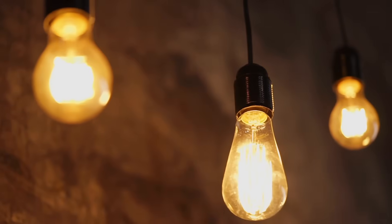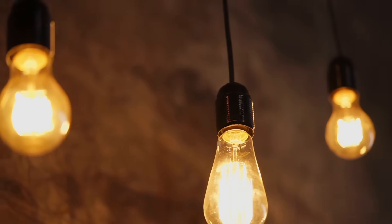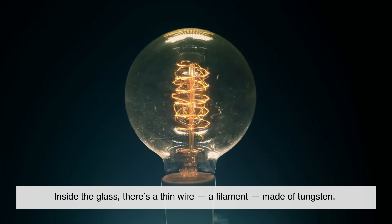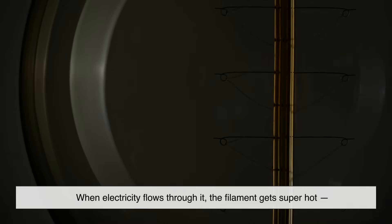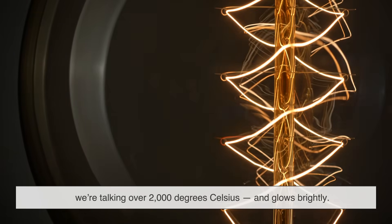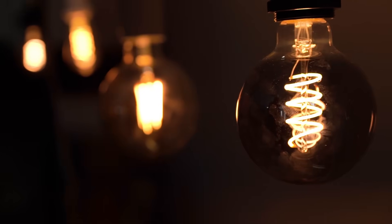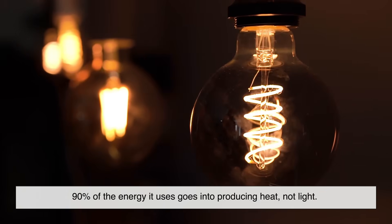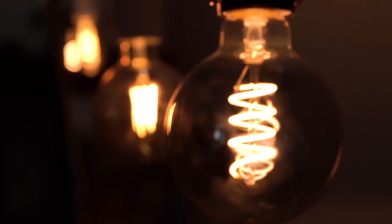Let's start with how they work. A regular incandescent bulb is basically a tiny furnace. Inside the glass, there's a thin wire — a filament — made of tungsten. When electricity flows through it, the filament gets super hot. We're talking over 2,000 degrees Celsius, and glows brightly. That's your light source. But here's the problem: 90% of the energy it uses goes into producing heat, not light. That's wildly inefficient.